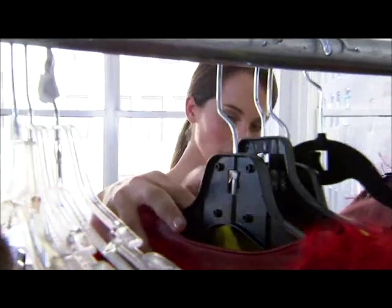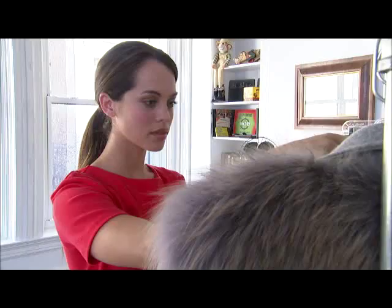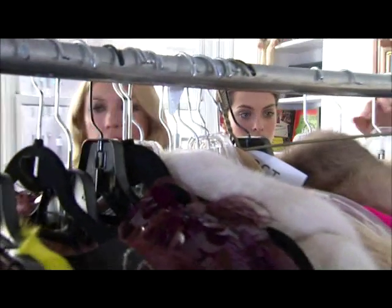I normally wear more neutral colors, but I see some bright colors on the rack back there, so I'm super excited to try them on. I also see a ton of fur, which I'm really excited about because I'm definitely a fur girl. There's nothing better to keep you warm and chic during the winter.